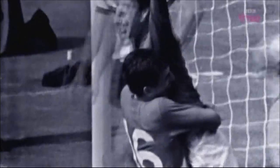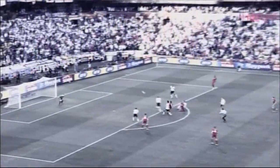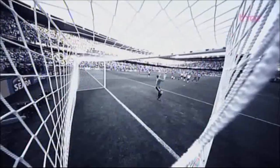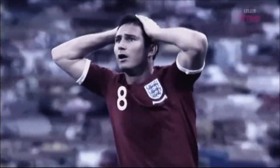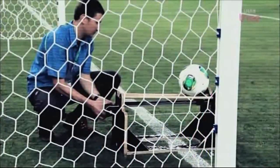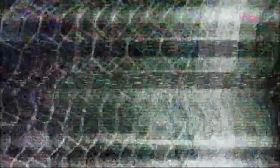It's a goal! Lampard! That surely kills the line! It's not being given! The criticism that followed a series of high-profile blunders has led to the introduction of goal-line technology to international football for the very first time here in Brazil.